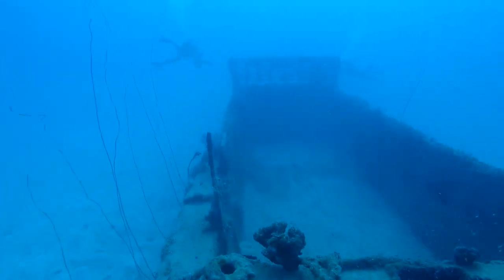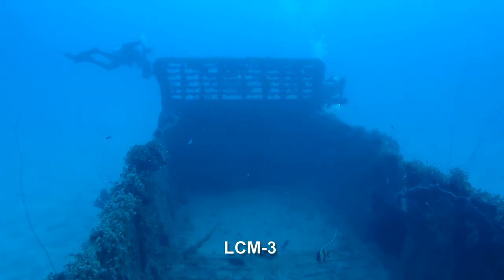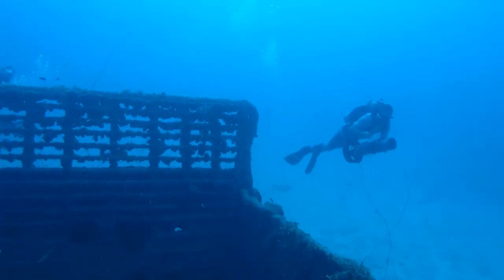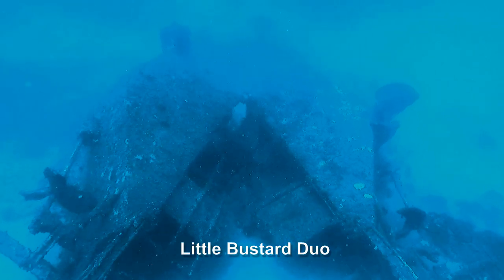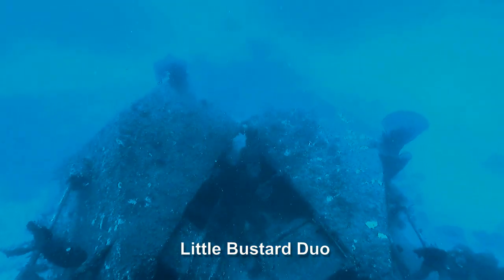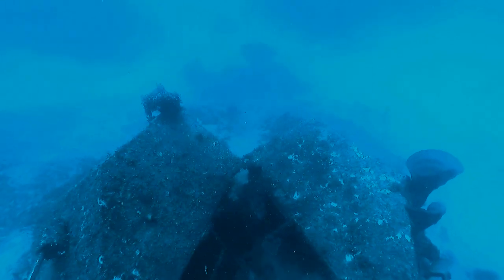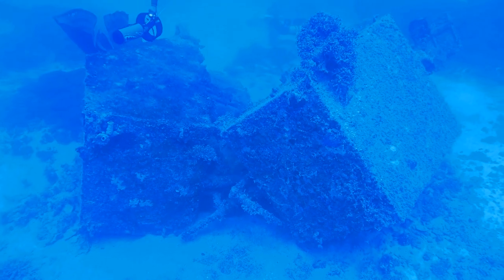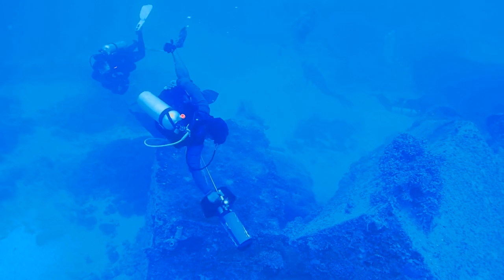The LCM off Warpape Island is a World War II-era LCM-3. The design proved so popular that improved versions are still in use today. 150 feet southwest of the LCM are a pair of wrecks known as the Little Bustard Duo. At first glance, these wrecks give the impression of being one vessel that broke in half, but on closer inspection, it becomes obvious that these are two separate wrecks.